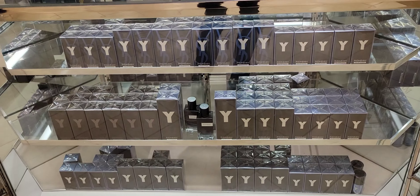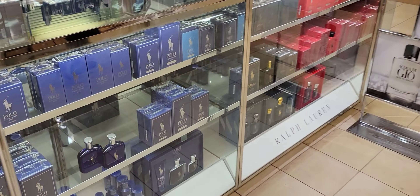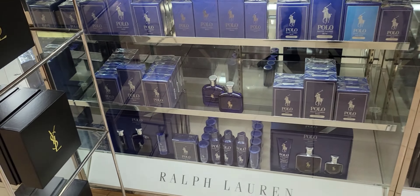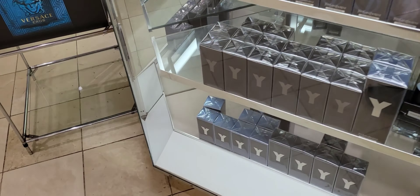Moving over to our YSLs... There's nothing new from Polo. It's funny because I actually don't see their Polo Blue Parfum.